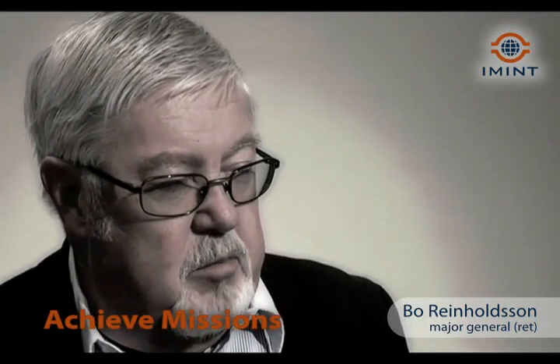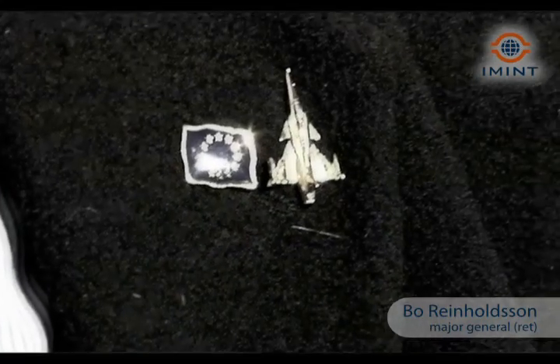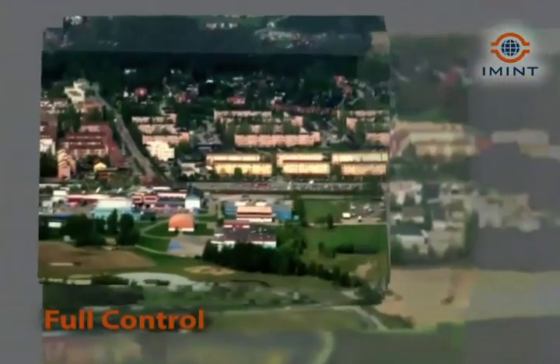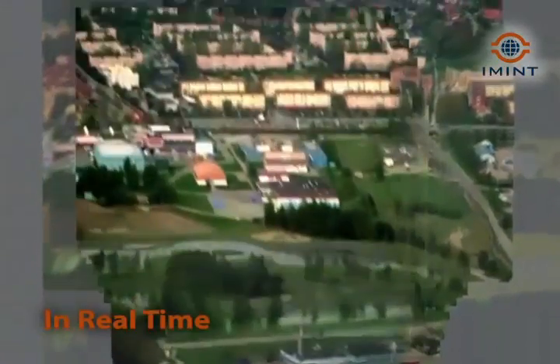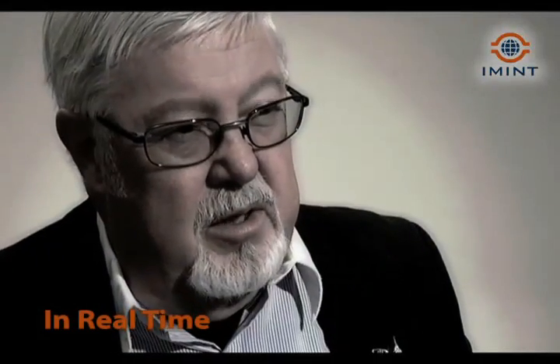The most important thing when we deploy forces in foreign countries is that everybody survives, that they achieve their missions, and that we don't want them home in black boxes. It is very important to have full control from the air, because you must know in real time what the situation looks like in the area.